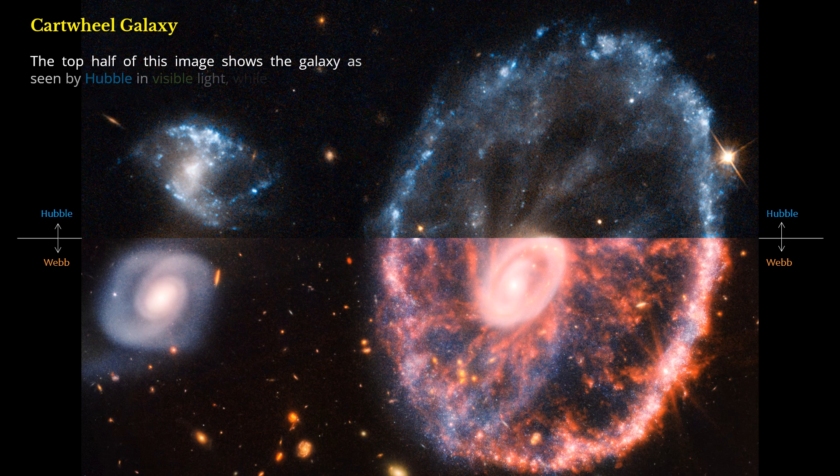The top half of this image shows the galaxy as seen by Hubble in visible light, while the lower half shows Webb's infrared view.